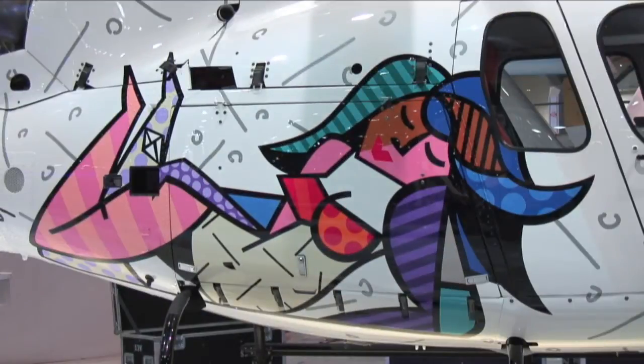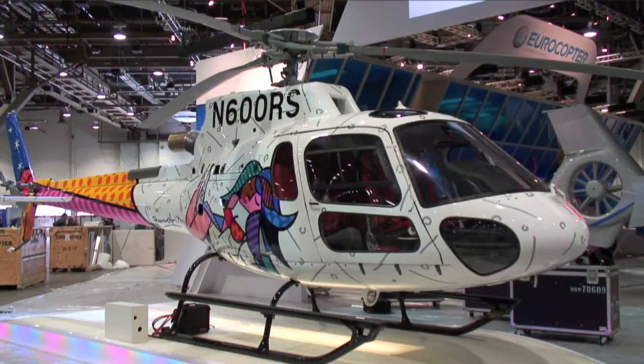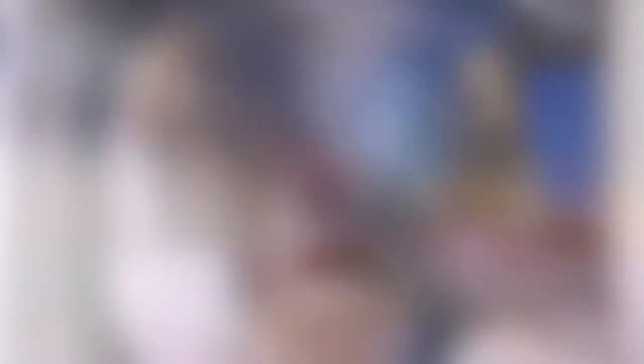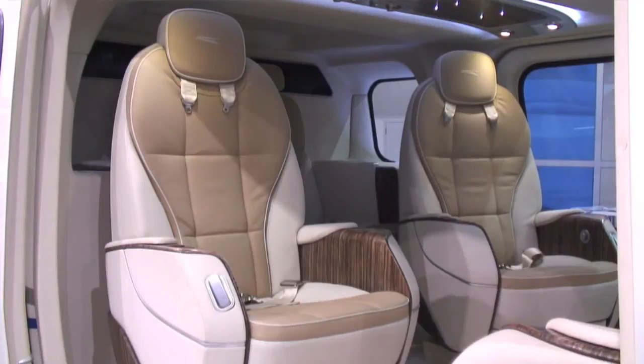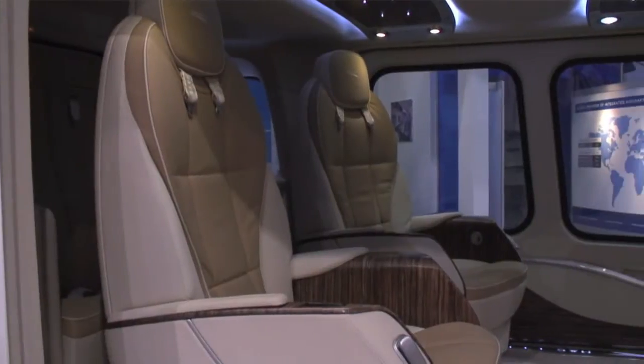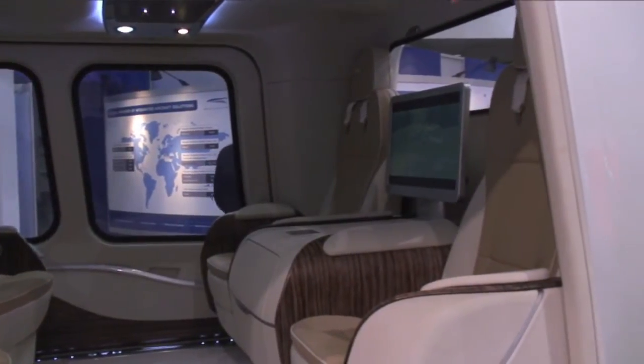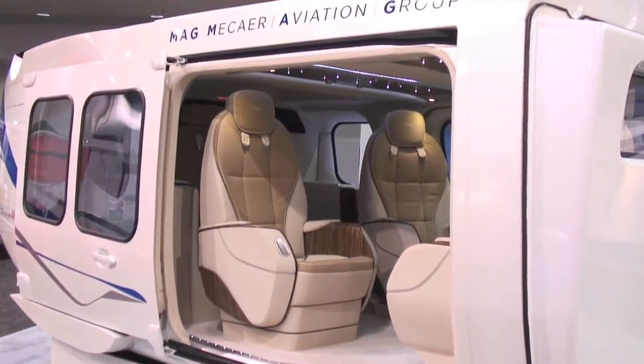Among the many rotorcraft on display at the Las Vegas Convention Center, some certainly show custom paint jobs designed or commissioned by their owners, but others may prefer a custom interior instead. The helicopter customization business is a multi-million dollar industry, with many companies offering customized cabin interiors.